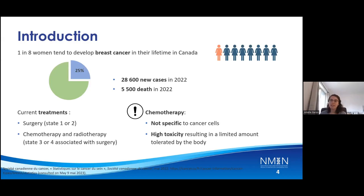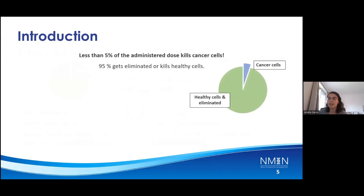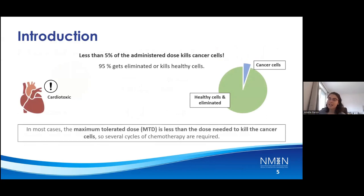Chemotherapeutic treatments are not specific to cancer cells and offer high toxicity, resulting in a limited amount tolerated by the body. In fact, less than five percent of the administered dose kills cancer cells — 95 percent gets eliminated or kills healthy cells. Combined with the fact that the drug is cardiotoxic in some cases, the maximum tolerated dose is less than the dose needed to kill the cancer cells. So several cycles of chemotherapeutic treatment are required.